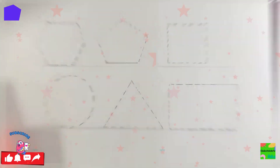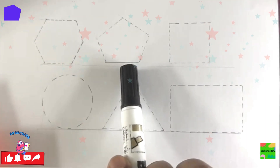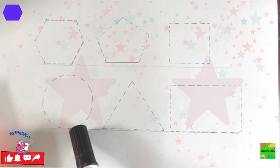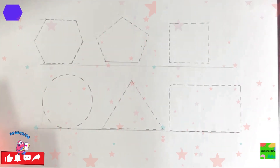Here we have some shapes now. Hexagon, pentagon, square, circle, triangle, and rectangle.